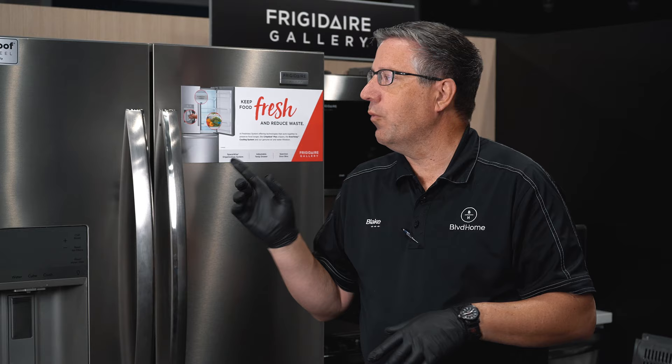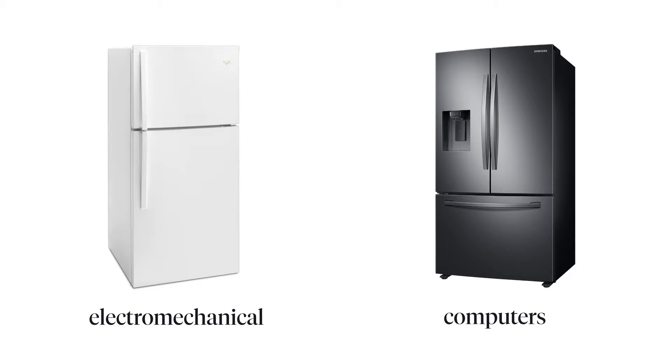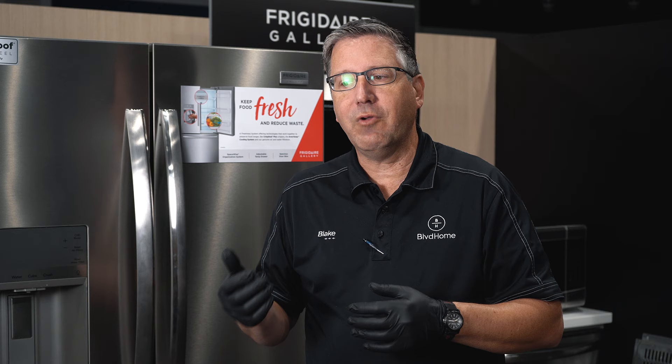Reason number one your refrigerator is not cooling: computers are the main driving force behind most appliances nowadays. The older appliances were electromechanical; the new ones are all run by computer. So if your refrigerator is not cooling or not working quite right, just like your phone or your computer where you're going along and it's working just fine and all of a sudden it doesn't work anymore — you power it off, you power it back on and then it works just fine.